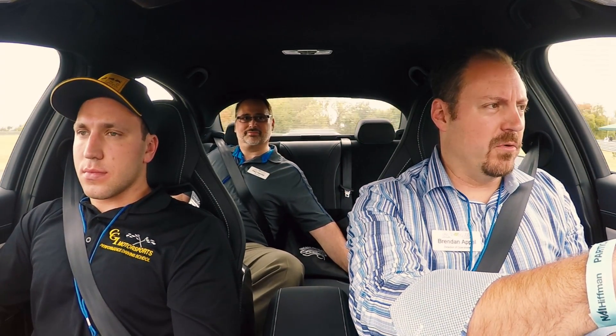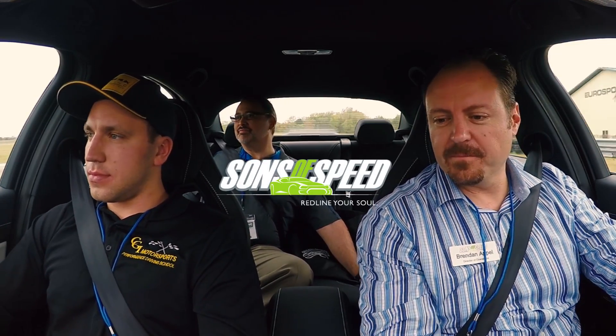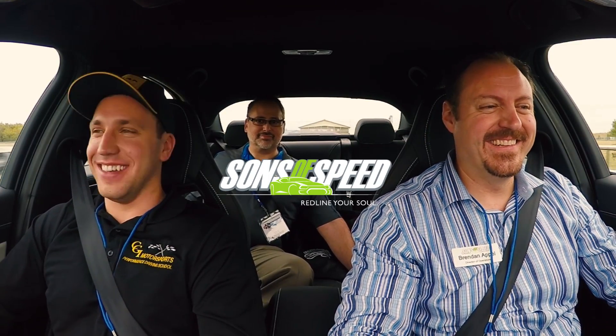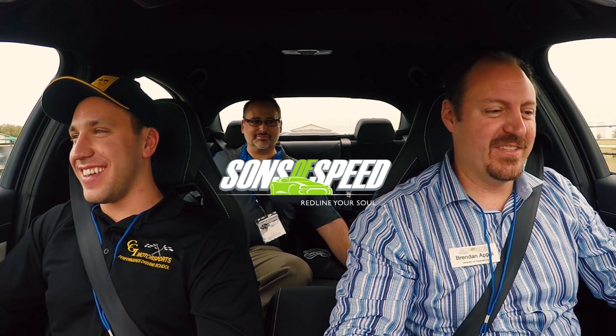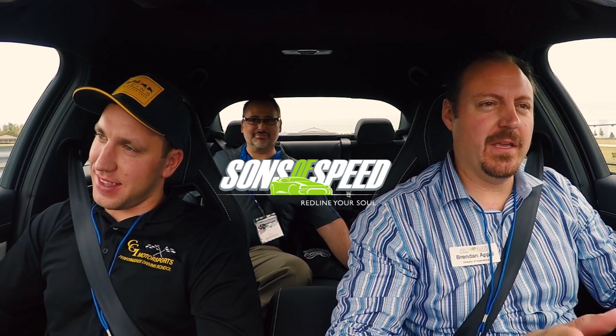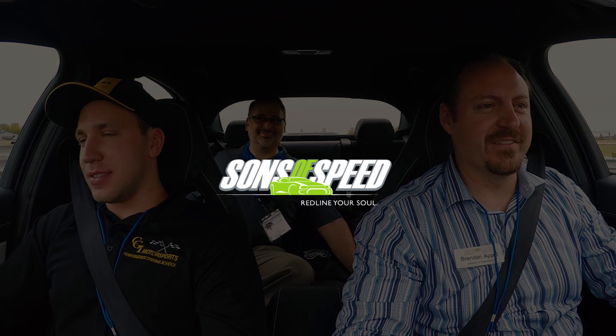You get the feeling this car has a lot more to give than we can get out of it here. But for a family sedan, it's a fantastic car out here on the track — loose definition of family sedan. This should be every family sedan. They shouldn't even make anything less enjoyable to drive than this thing.